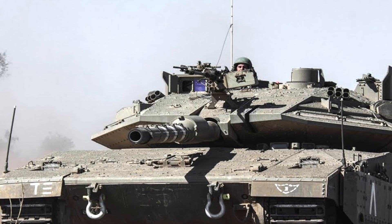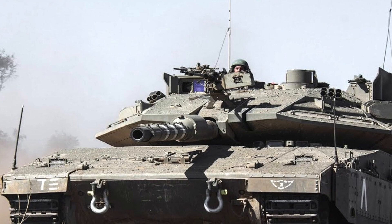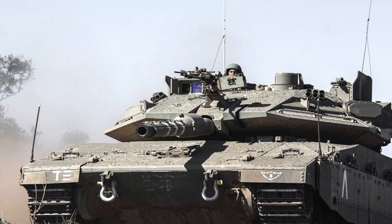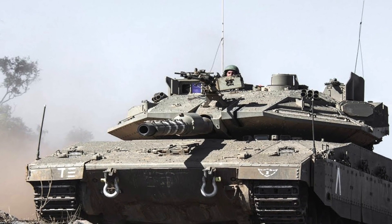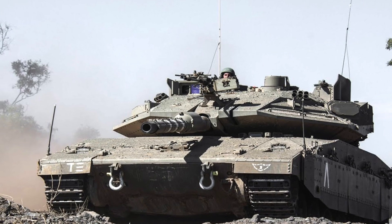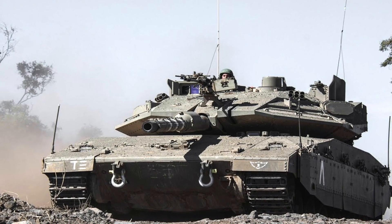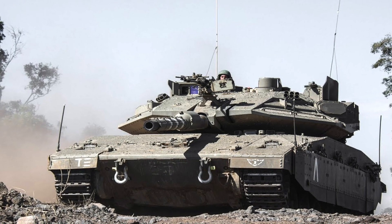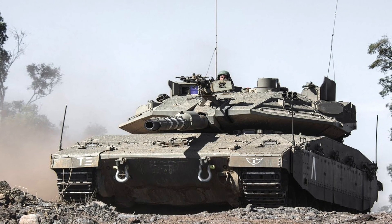According to an Israel Defense Forces announcement, the Merkava Mark IV Barak will be the first tank to have a smart mission computer that will manage the tank's tasks. This advanced artificial intelligence will reduce the team members' workload and help them more accurately locate and strike targets. In this video, Defense Updates analyzes Israel's Merkava Mark IV Barak AI-enabled tank.